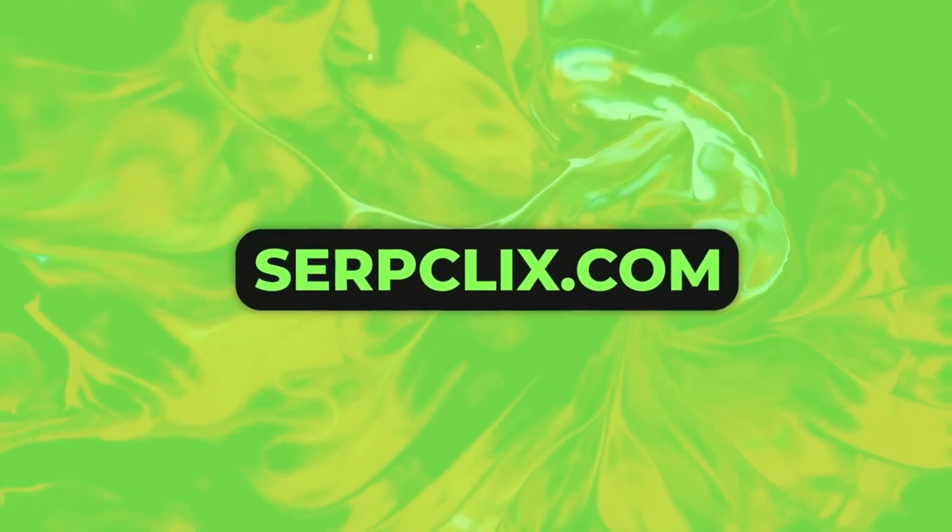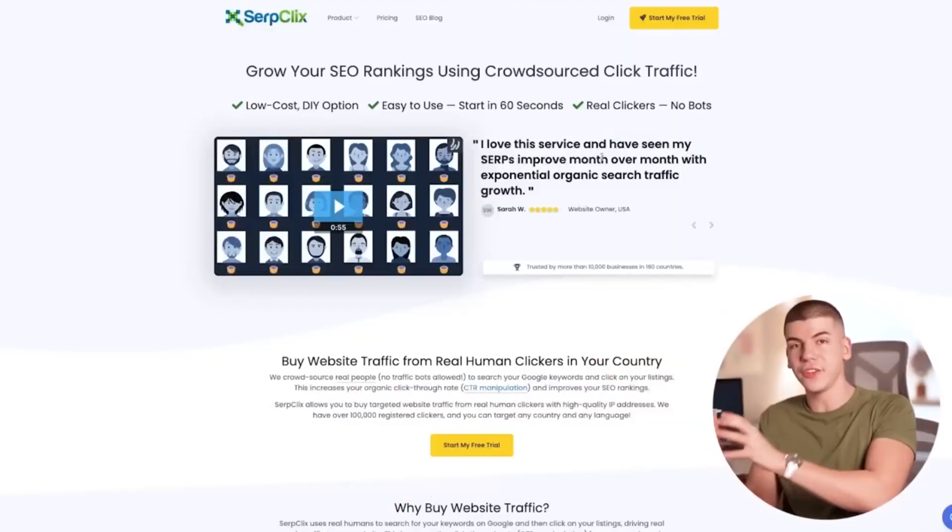There's a website called Surf Clicks that will pay everyday people like me and you to search for different websites and click on them. Some companies or websites that are trying to rank higher on Google need more people searching for a certain keyword and clicking on their websites, because they know that's going to improve their Google rankings. So what they do is they pay Surf Clicks to pay people like us to do that.